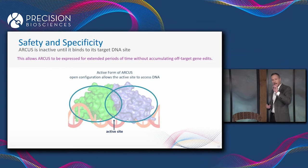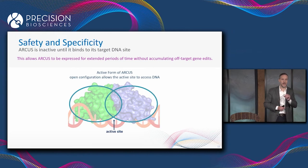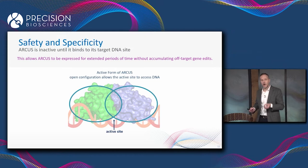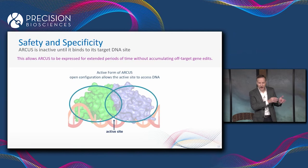The reason this matters is it allows us to express an ARCUS nuclease in a cell for an extended period of time — for example, from an AAV vector — without having to worry about that cell accumulating off-target editing over time. We have demonstrated this over and over again in long-term non-human primate studies, using AAV to deliver ARCUS to a primate and tracking the editing profile over time.